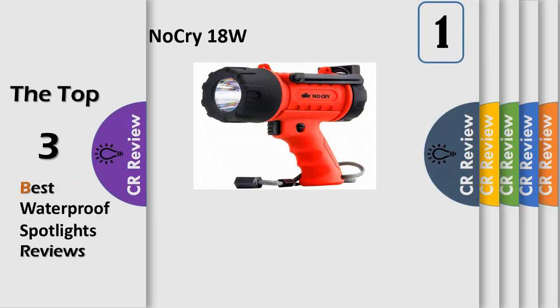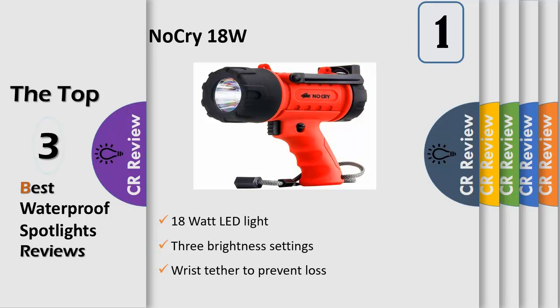A powerful light when you need it the most. Super bright 18-watt LED light with three brightness settings: high 1000 lumens, medium 500 lumens, and low 100 lumens. At 1000 lumens, it's significantly brighter than many higher-priced spotlights and flashlights.